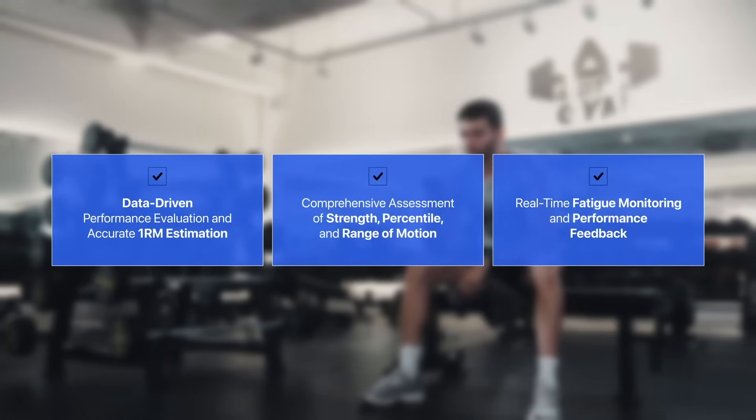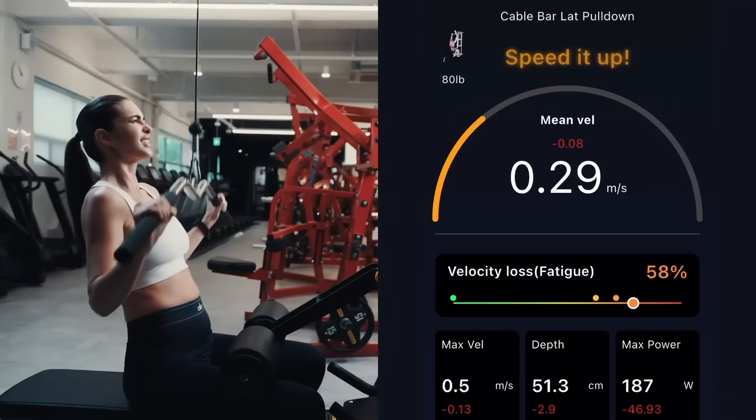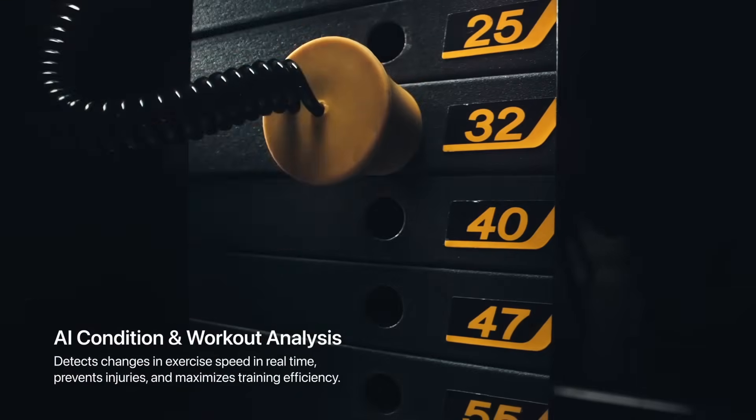Safely predict your one repetition maximum. Identify daily fatigue by detecting subtle changes in lifting speed. Pointy Go visualizes this in real time to maximize training, prevent overtraining, and help avoid injuries.